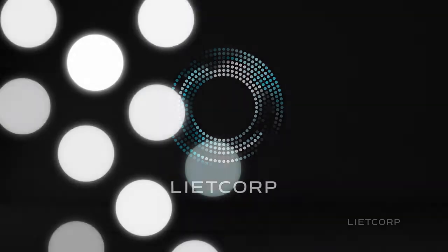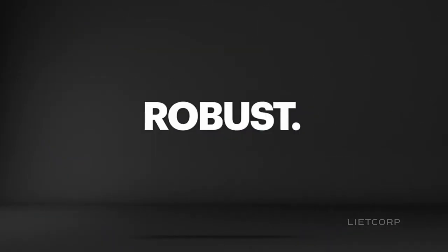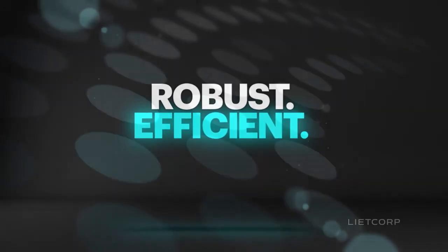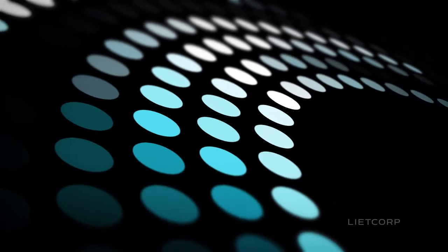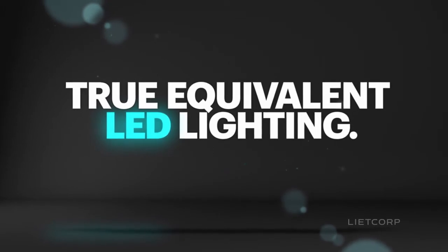At LightCorp, we're pioneers in LED technology, creating lighting that's simply beautiful and beautifully efficient. We know that lighting isn't about choosing between energy savings or light quality — it's about achieving the best of both. True equivalent LED lighting can be achieved.